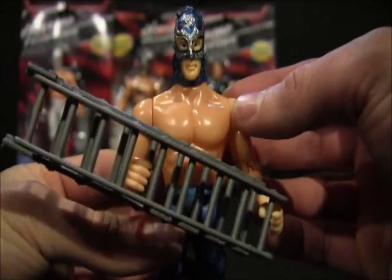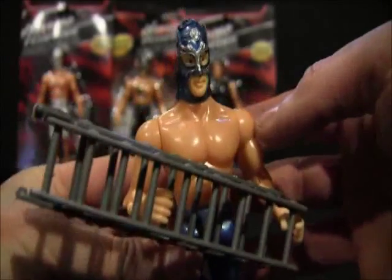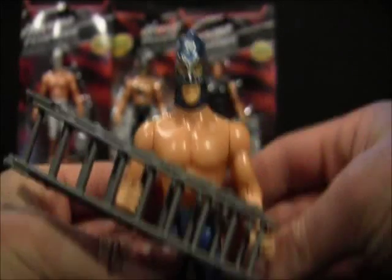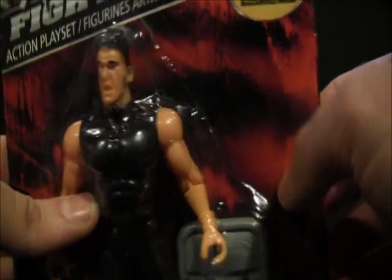When combined, he's actually managed to hold the ladder. And now, Viagra Man — since he's blue — is able to crush his opponent in the face with it.